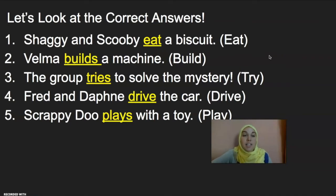Great work! Let's look at the correct answers. Let's start with number one: Shaggy and Scooby eat a biscuit. Eat is in the Present Simple Tense in this sentence because the sentence has two subjects — Shaggy and Scooby. Great job!